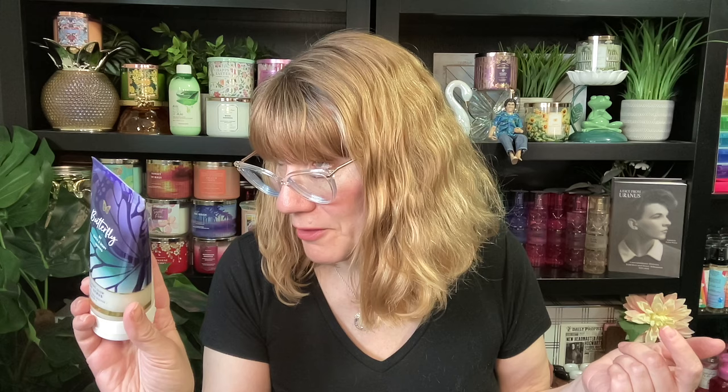Get one scrub — the scrubs are fun. I like the Butterfly the most; it's the exfoliating body scrub with raspberry nectar, iris petals, and airy vanilla. It smells so good, it's such a nice springy scent. The airy vanilla gives it a little bit less of that intense floral. Butterfly is one of my favorites and I love the exfoliating glow body scrub. So pick out one scrub for yourself — that brings you to eight.